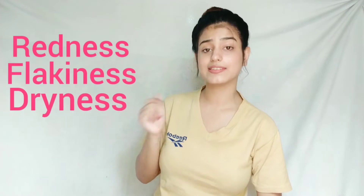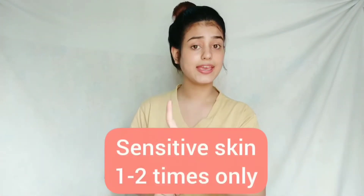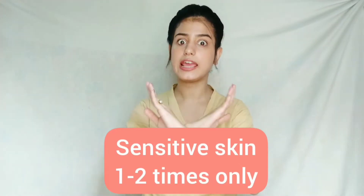But how do you know that you are over-exfoliating? Signs include redness, flakiness, dryness, breakouts, and rashes. If you are seeing all of these signs, you are over-exfoliating. You don't need to exfoliate very much. If you have normal skin, exfoliate 2-3 times a week. If you have oily skin, 3-4 times. If you have sensitive skin, just 1-2 times.